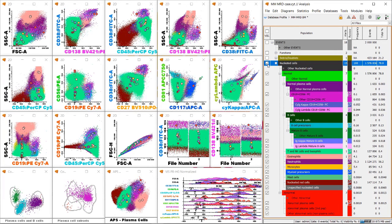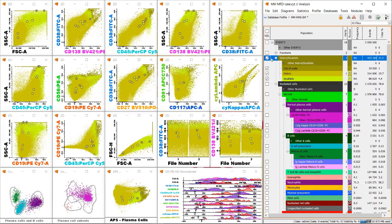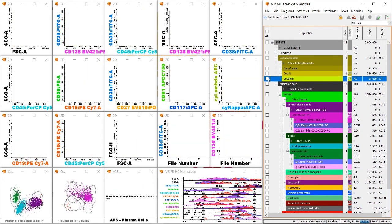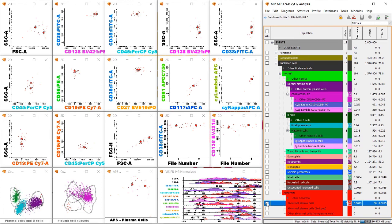InfiniSight has also excluded the debris and doublets from my sample. At the bottom of this population tree we have our MRD cells. These have been reclassified by the analyst — this is a 30-event population, so it can easily go unnoticed with manual gating. But the software is so accurate that it is able to find and characterize these 30 events in 2 million total events. We have a level of MRD here of 0.0019%.